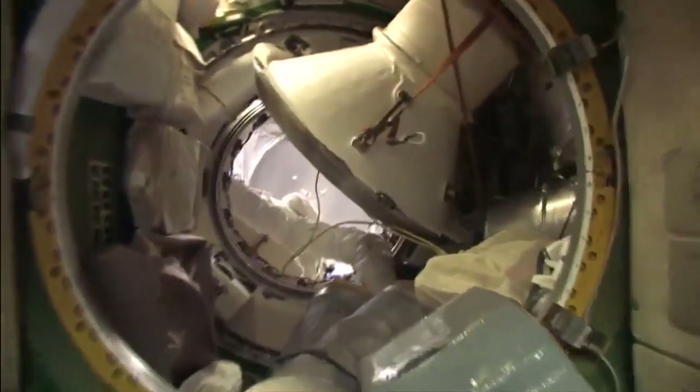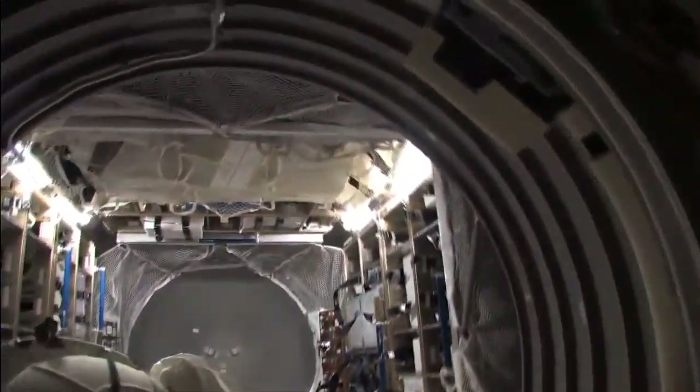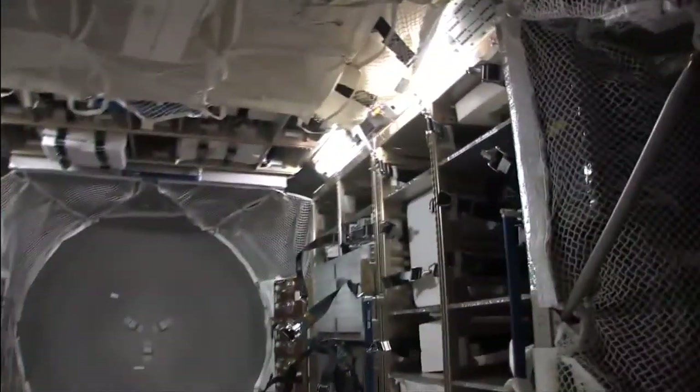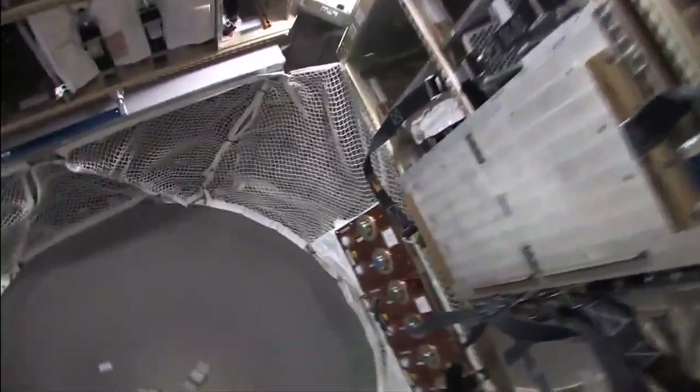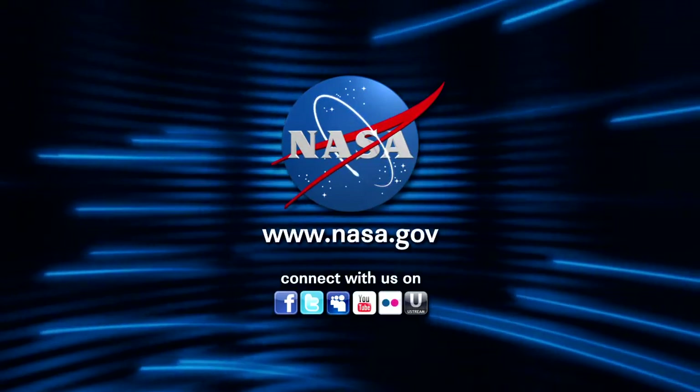This is the commander's compartment. And this is the way to the ATV — another really great transport vehicle with a lot of volume. Very easy to work in here. Now we're all the way at the far end of the stack. We've got to work.